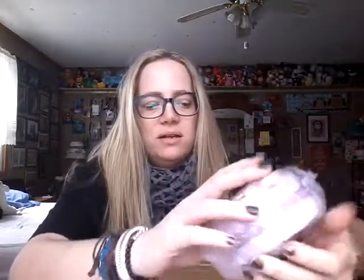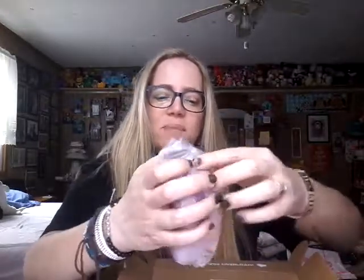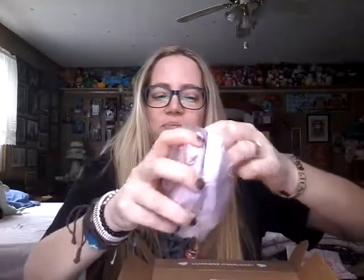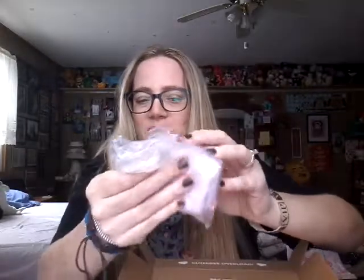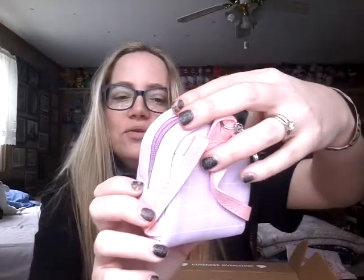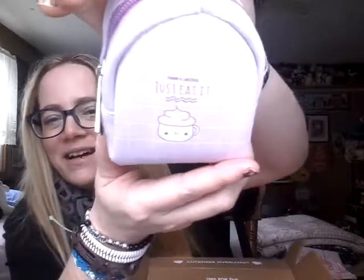Item number two — let me get my trash pail here. We get — oh, this is cute. It's like a little mini — actually it's pretty good size — backpack. I guess it's supposed to be like a coin purse, but you could also put lip balm in there, any kind of little trinkets you want to tote around with you. It says 'food is justice — just eat it.' That's really kind of cute.